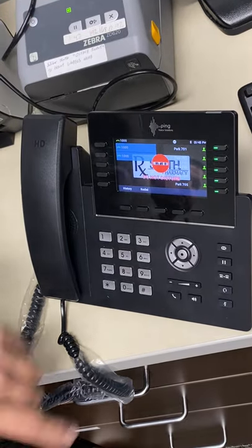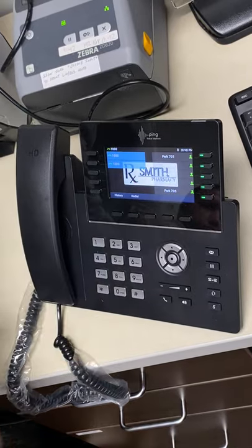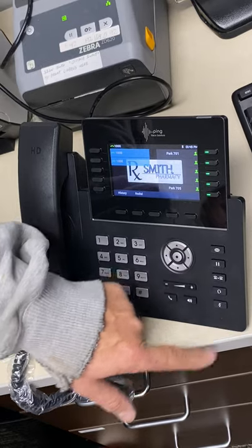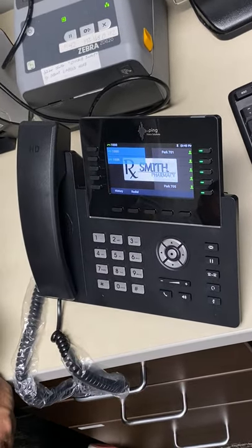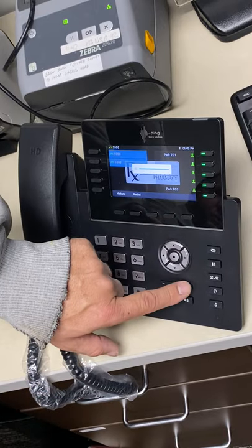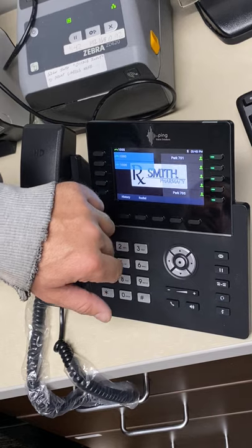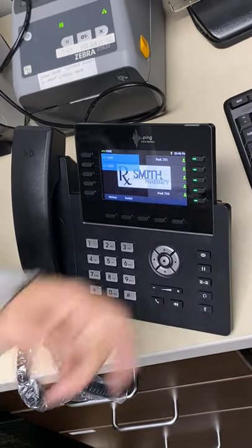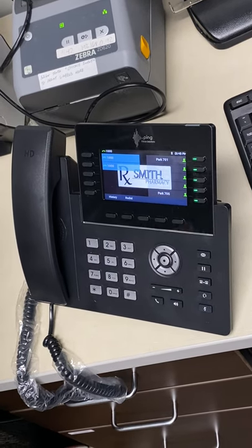The do not disturb is hard to miss — there's a giant red indicator. If you're on a call and press it, it mutes. The volume buttons are three-way: when the phone is hung up it adjusts ring volume; on the handset it adjusts handset volume; on speakerphone it adjusts speakerphone volume — three separate programmable levels.